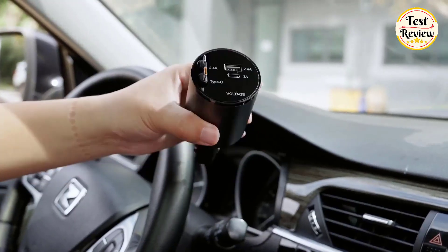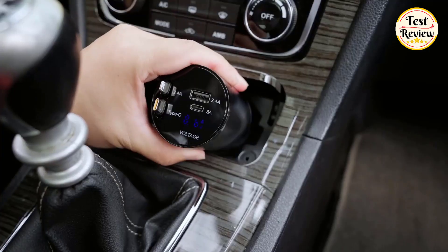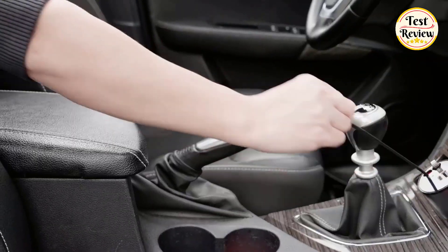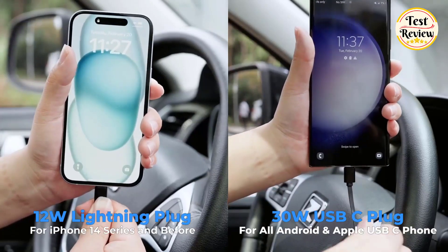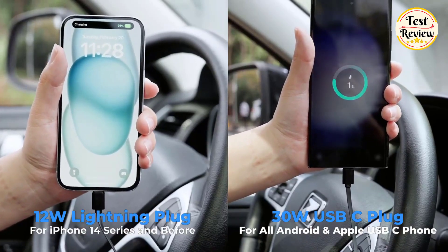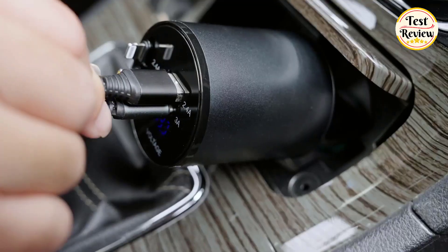Crafted from durable aluminum alloy and ABS fireproof material, this charger provides maximum safety against overheating, overvoltage, and overcurrent, ensuring a secure charging environment for all your travels.